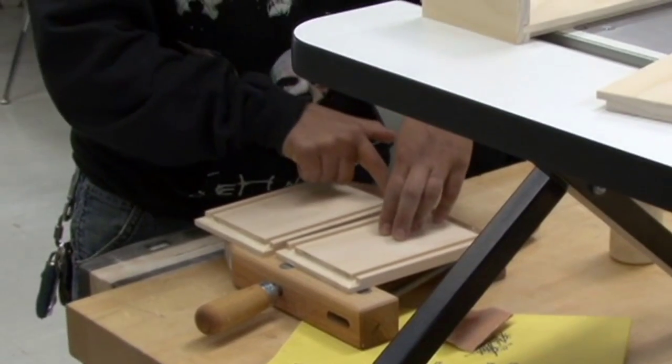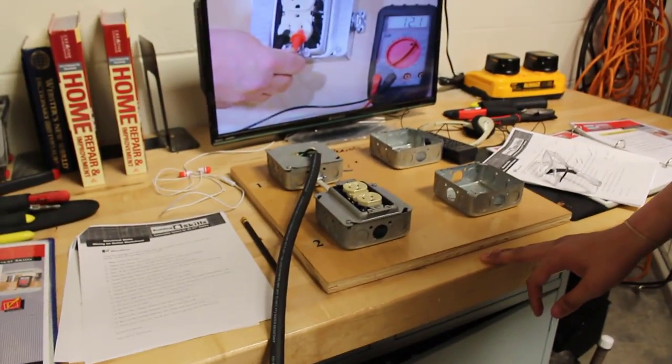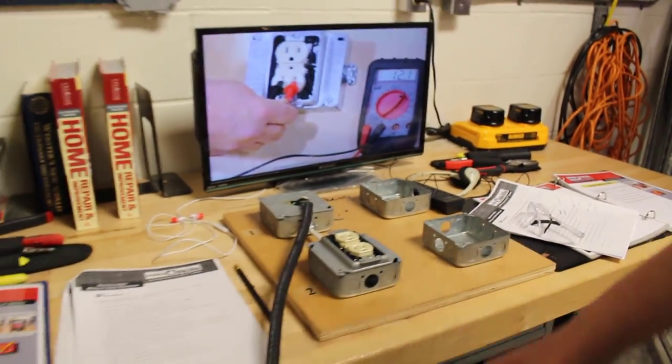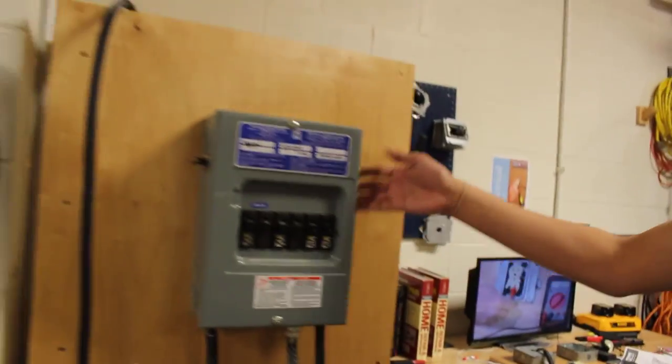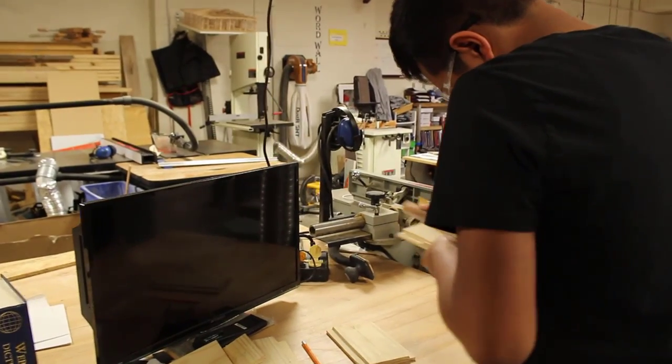I'm able to get around and help more students. Being able to go around and see as many as 14 or 15 different skills, these students get a chance to say, 'Do I want to go into the engineering field, the architectural field, or do I want to do wall framing or roof framing?' So many opportunities are opened up and students have a chance to explore each and every one of them.